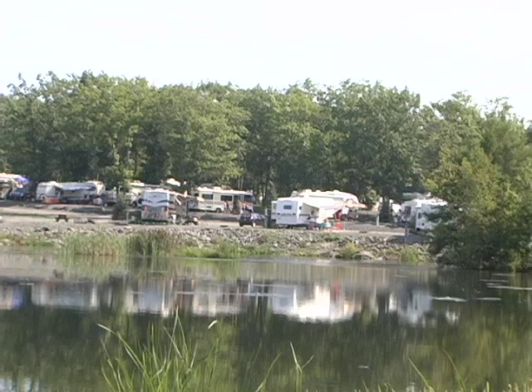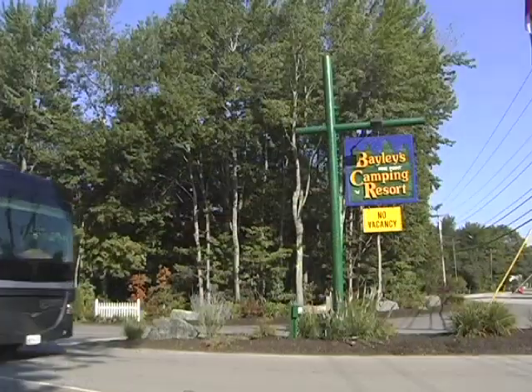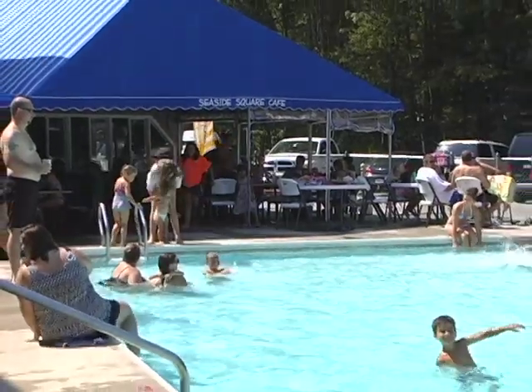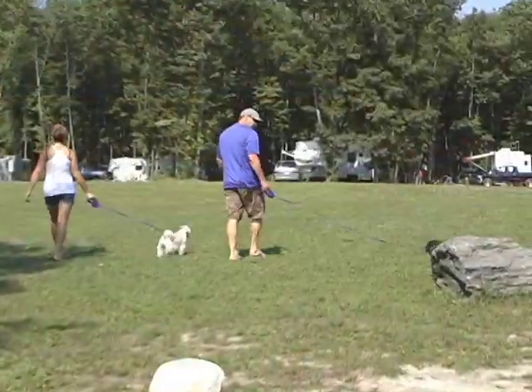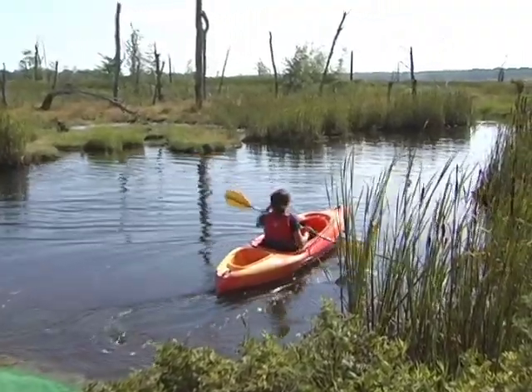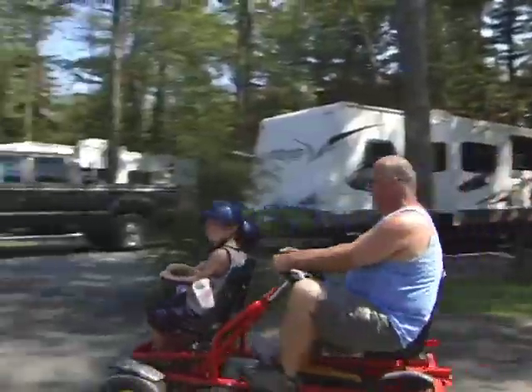Since 1970, Bailey's Camping Resort has been dedicated to one thing and one thing only: a great family camping experience. Tour our resort's 250 acres of Maine coastal countryside and you'll see family-style fun everywhere you look.